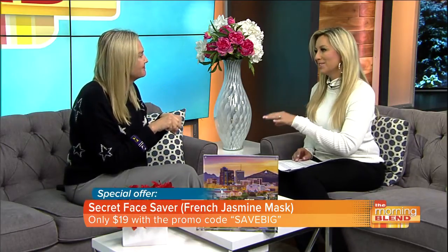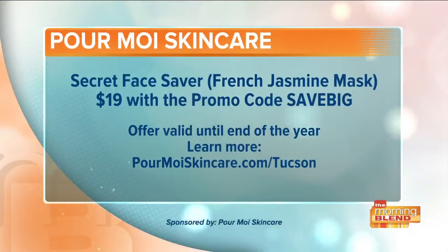Really quickly — because this is so powerful — a lot of people would think this is expensive, but you have an offer right now and it's so affordable. It's normally $42, which is already very affordable for this high-performing, amazing mask from France. But with our code SAVE BIG, it will be only $19 today. And if you're not 100% happy, you can send it back for a full refund.